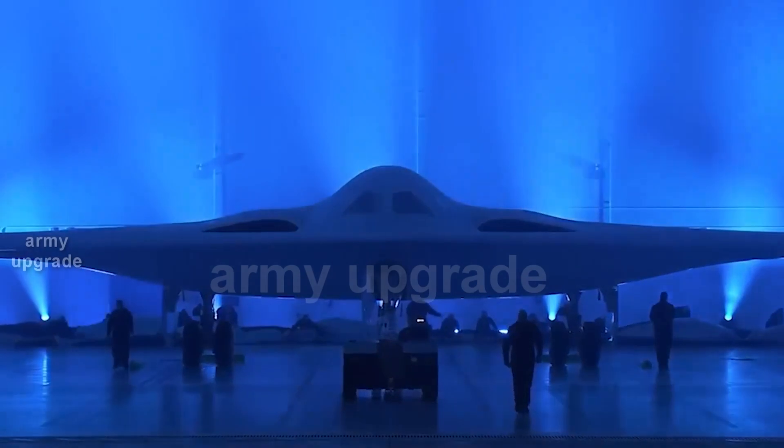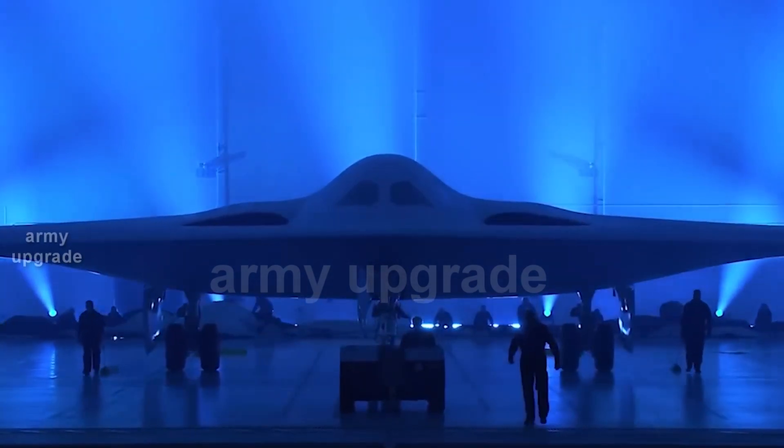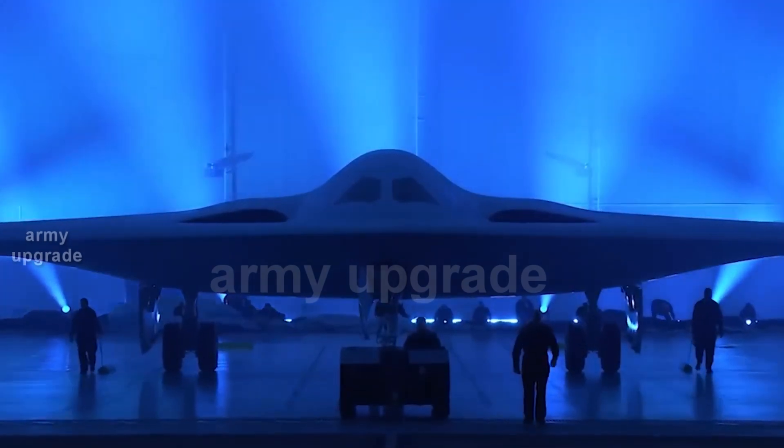See all about the secret technology of the US Air Force B-21 Raider Stealth Bomber at the end of the video at the link, and see you on Army Upgrade.